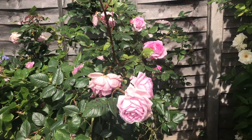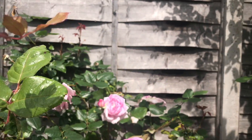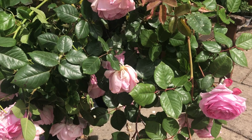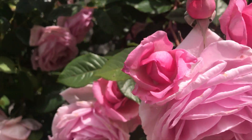This rose variety is a bush rose. Look at here — it has a bunch of buds, and also a high fragrance flower, and also it's a disease resistant plant. I always like to buy repeat flowering roses.